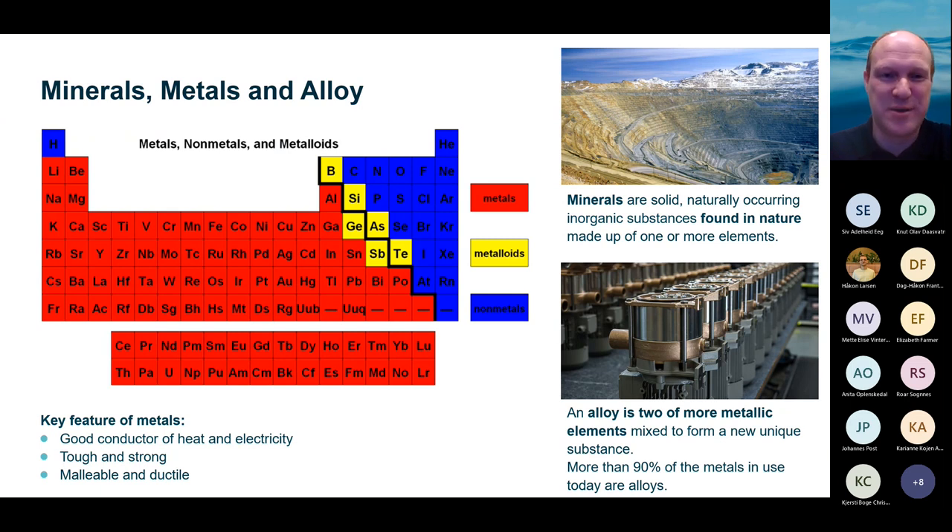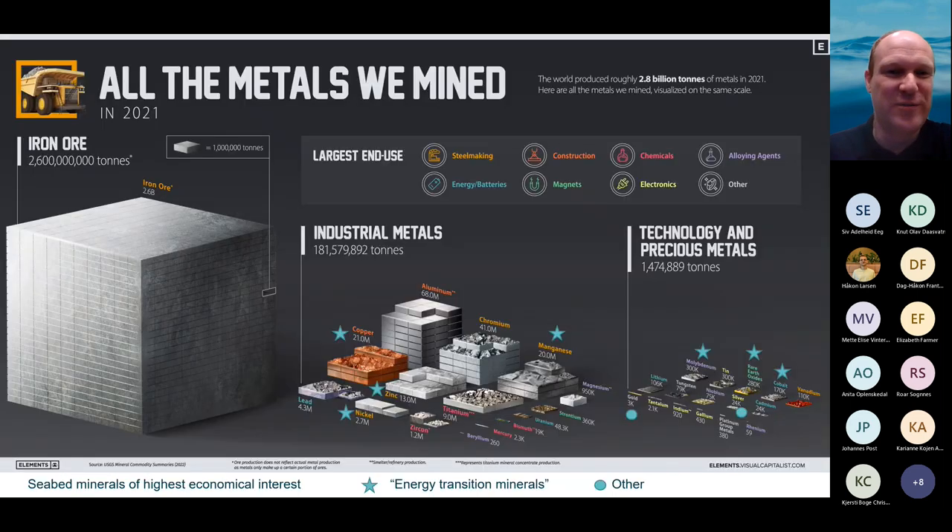The majority of metals today are found in alloys — combinations of various metals melted together. Looking at the total volume of what we mine today, iron and aluminium are the key components, but those two are not what we call energy transition minerals. The minerals found in the deep sea that are key for energy transition are highlighted with a star, and include copper, cobalt, nickel, zinc, rare earths, and manganese. There are also deposits of silver and gold in the deep sea of some economic interest.